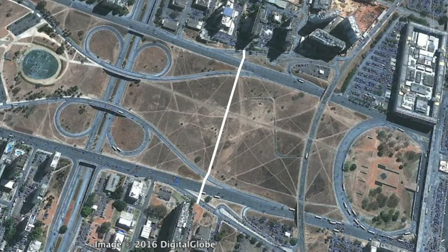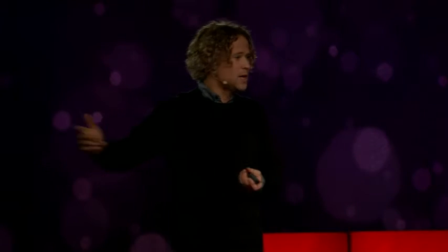It won't surprise you that Brasilia has five times the pedestrian accident rate of your average US city. People are resourceful. They'll always find the low-friction route to save money, save time.